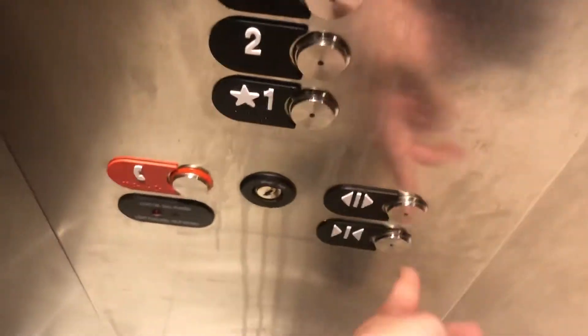This is the elevator at the 36th Street parking garage of the Sheraton Parking Garage in Virginia Beach, Virginia. Four. Here we go.